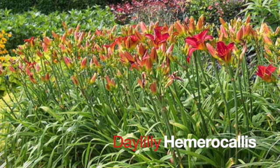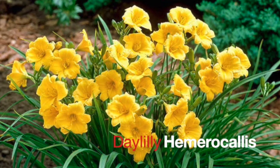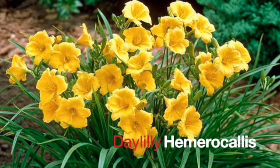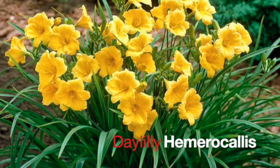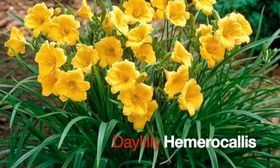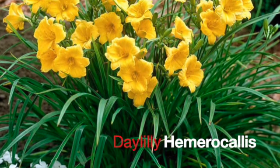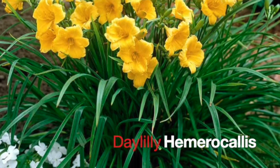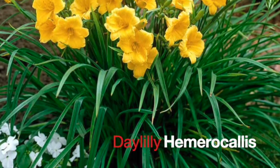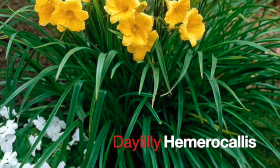On the other end of the spectrum is the Stella d'Oro daylilies — the small, petite yellow ones that bloom very heavily early in the season. Then they kind of take a break and will come back online later in the summer as the days begin to get a little bit shorter. These used to be really expensive, but they're so prolific that everybody grew them, and the price has come down.